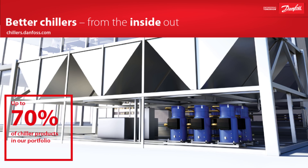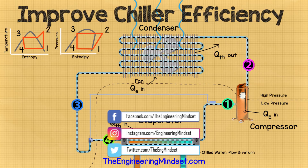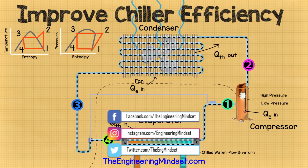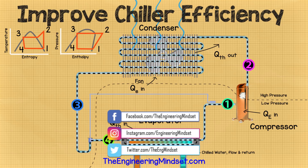That about wraps things up. I just want to thank Danfoss one last time for sponsoring this video — don't forget to check out their wide range of chiller solutions over at chillers.danfoss.com. Ok guys, that's it for this video. Thank you very much for watching. I hope you enjoyed this and it has helped you. If so, please don't forget to like, subscribe and share. Also don't forget to follow us on Facebook, Twitter, Instagram and Google+, as well as check out our articles on theengineeringmindset.com.